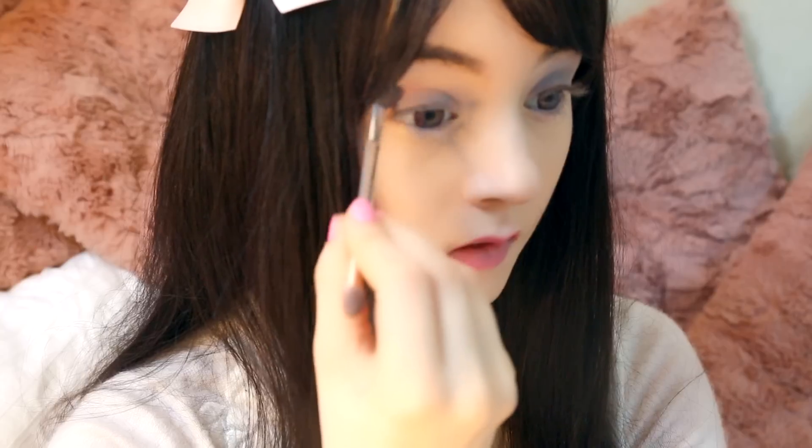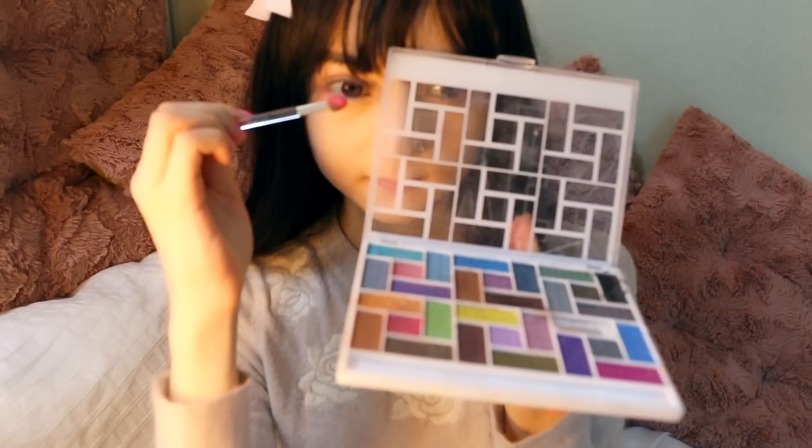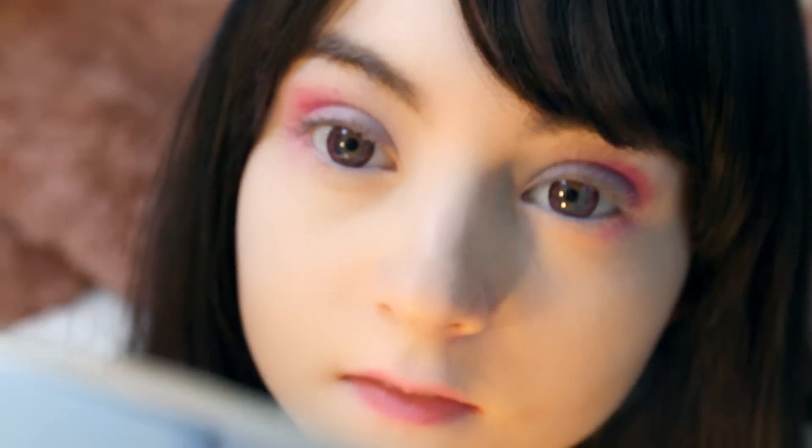Then we'll get more romantic with a rose pink hidden in the crease of your eye. I then continue to brush a bit downward, but stop before I meet the half of my lower lid, and then apply a deep rose pink on the outer corner of my eye for a nice gradation.